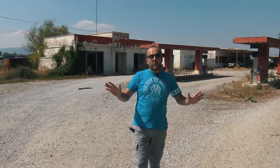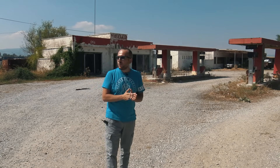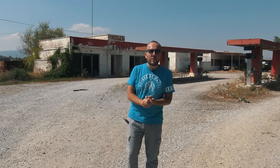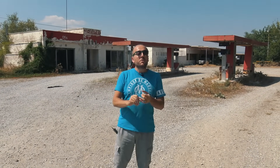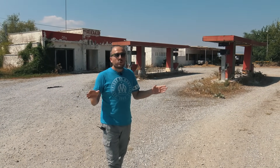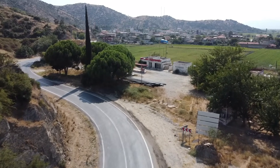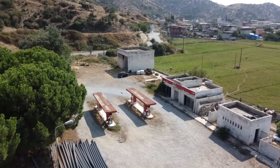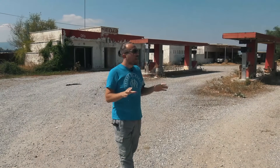Yer çok enteresan, çok acayip. Terk edilmiş benzinlik. Her zaman kolay kolay karşınıza çıkmaz. Biliyorsunuz biz genelde terk edilmiş köyler, binalar, hastaneler, okullar, köşkler, saraylar derken o konsepte ilerliyorduk. Fakat bu seferki tesadüf karşımıza bir terk edilmiş benzinlik çıkarttı. Yol üzerinde çok güzel bir mevkide, söke bağırası tarafları diyebiliriz. Köylerin olduğu uzun bir asfalt var, belki 30-40 kilometrelik. O asfaltın üzerinde çok eskiden kalmış terk edilmiş bir benzinlik geldi karşımıza.